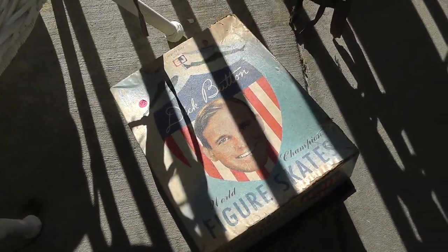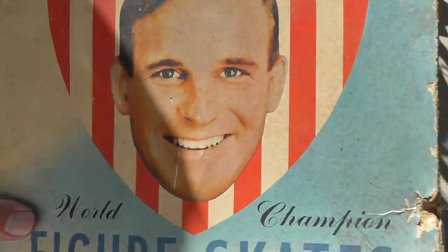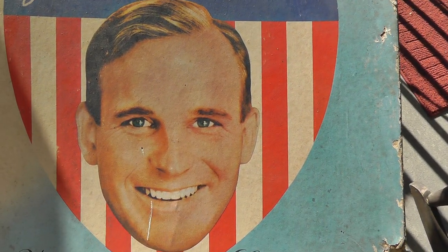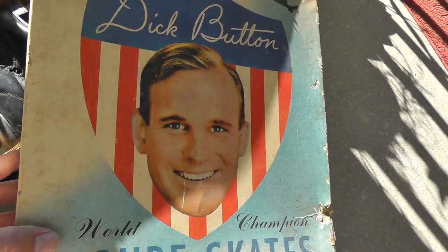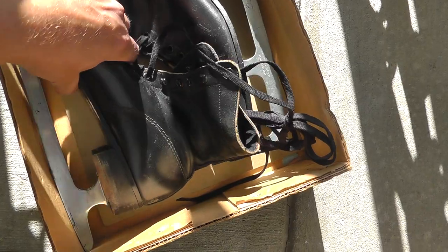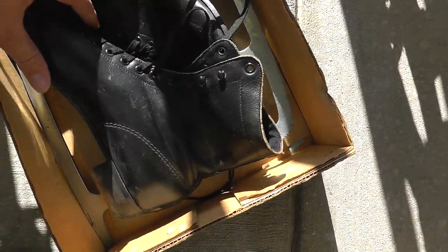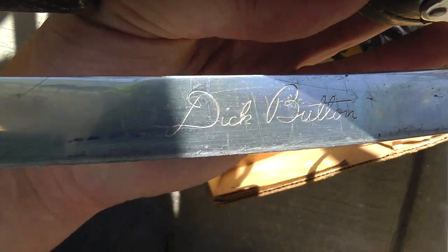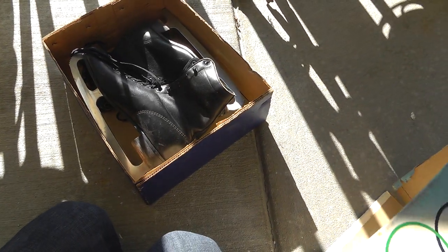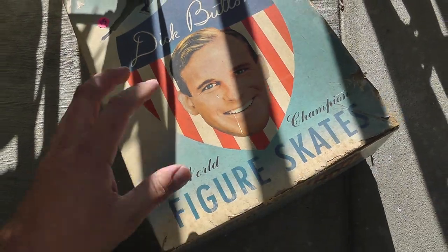Got a pair of figure skates. The reason I got these was they're still in the original box with this guy — Dick Button. Never heard of him, but I imagine he was a popular figure skater in his time. They're signed — got the signed one here too. They had $5 on them, got them for $4.